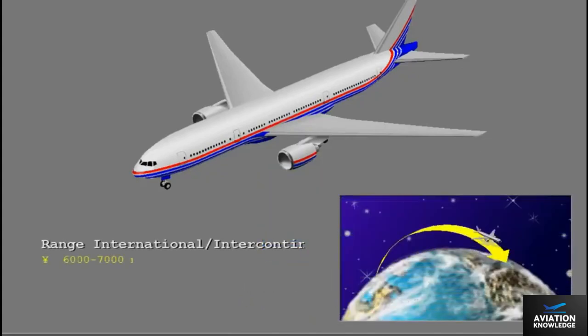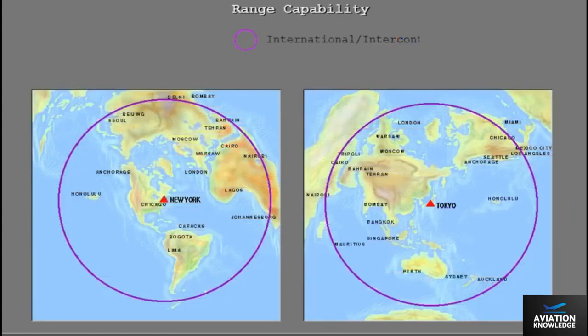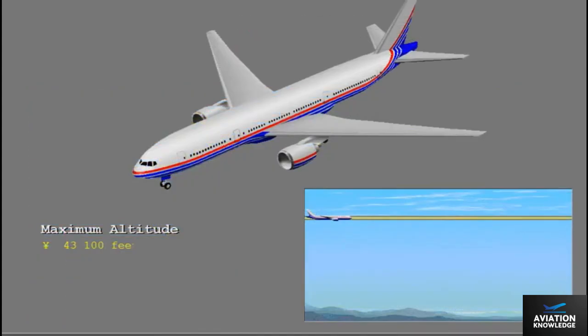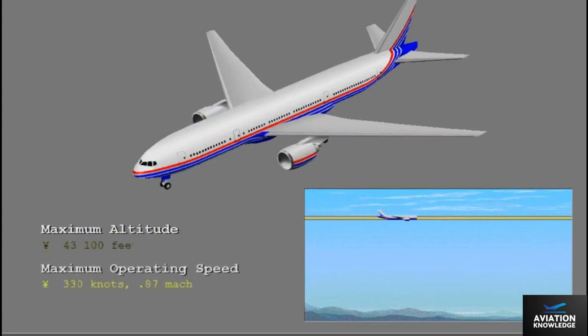The 777 is designed for medium to long range flights. The international intercontinental market airplane can fly from 6,000 to 7,000 miles, meaning trips within these circles. The maximum cruise altitude is 43,100 feet and the maximum operating speed is 0.87 Mach.